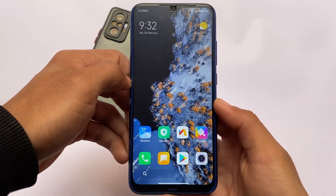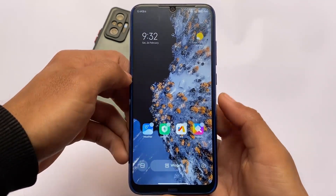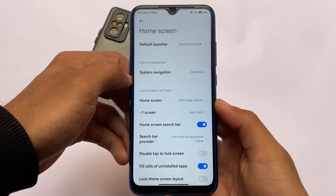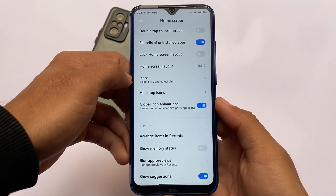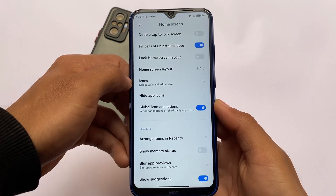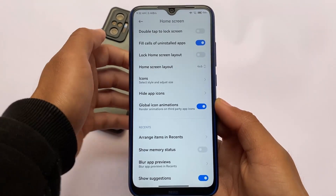You can see the home screen search bar, but you cannot change it to a Google search bar as it is not available. This ROM does not have most apps by default — even the weather app had to be installed manually from the Google Play Store. But that's actually a very good thing about this MIUI mod ROM.